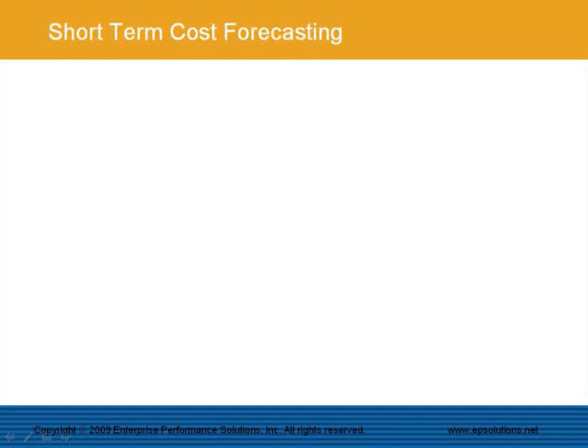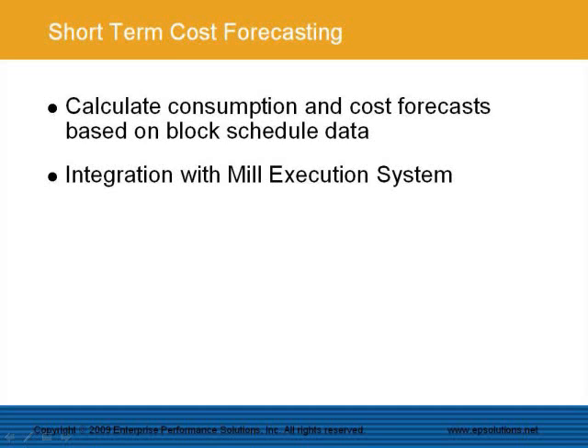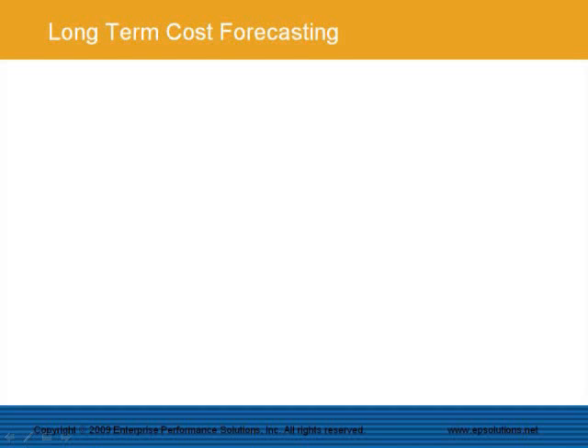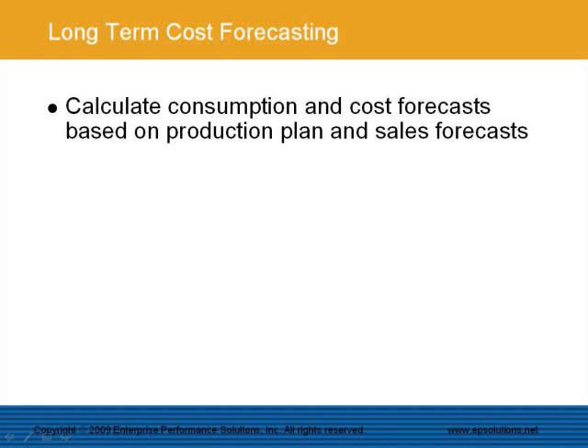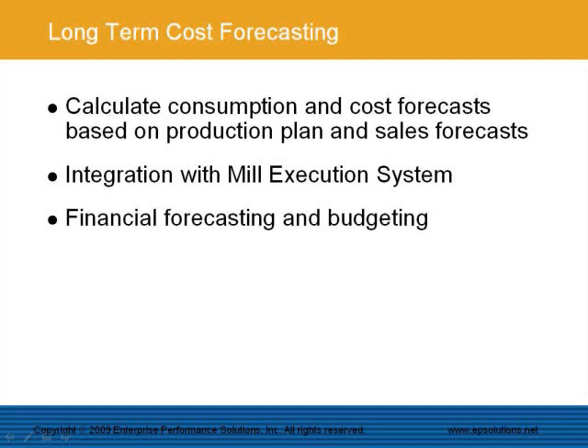The EPS Product Cost Management System can calculate consumption and cost forecasts based on block schedule data. There is direct integration with the mill execution system to import block schedule information. The short-term cost forecasts can be used for mill energy balancing and in purchasing demand calculations for fiber, chemicals, and energy needs. The system can also calculate consumption and cost forecasts based on production plans and sales forecasts, with direct integration with the mill execution or ERP system to import the production plan or sales forecast. This functionality can be used for financial forecasting and budgeting purposes.